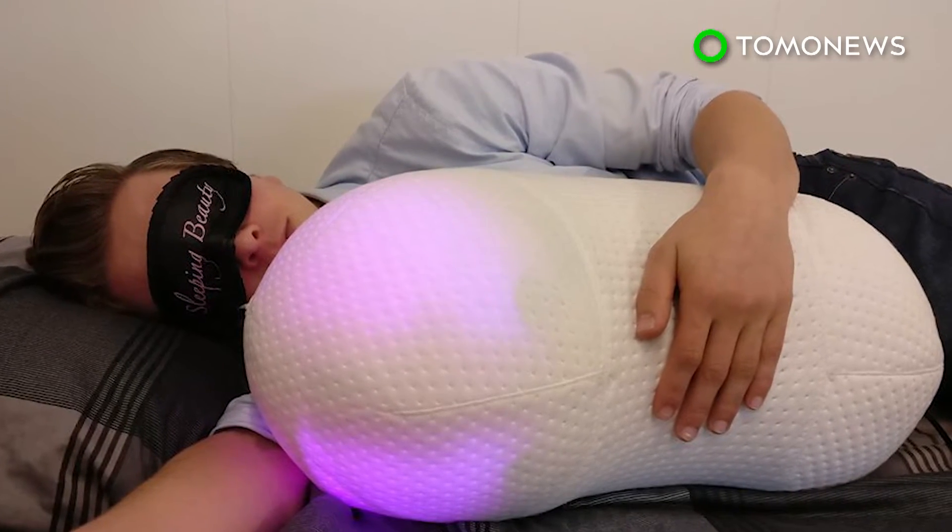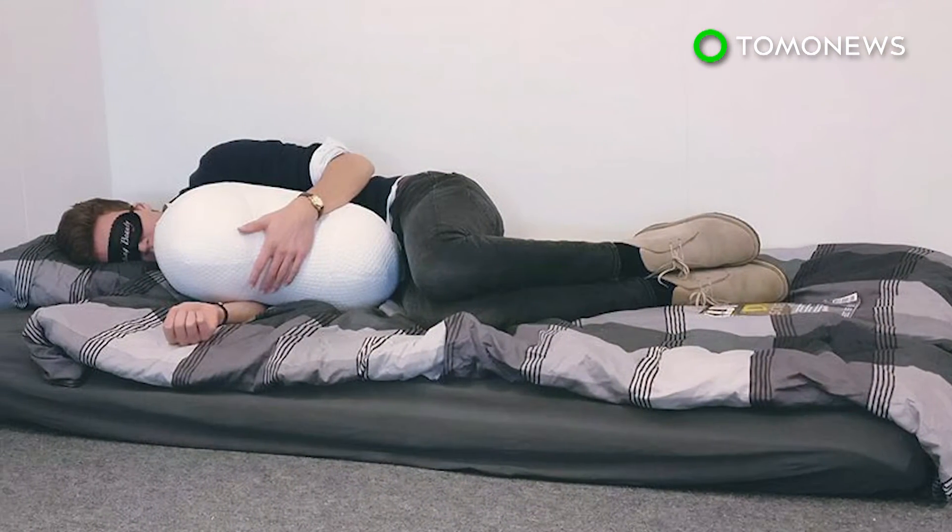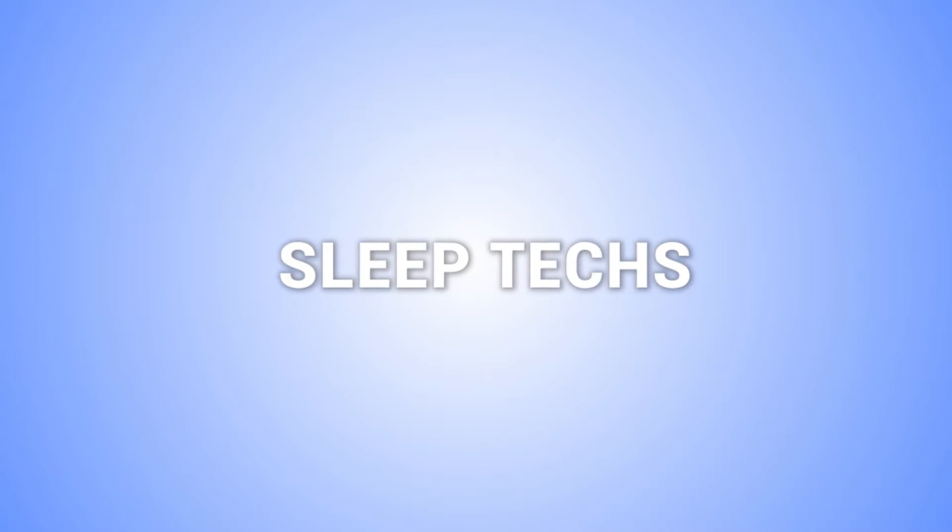Somnox is still in the prototype phase, and it is not yet known when it will be available to buy. Here are some more technologies designed to help you sleep better.